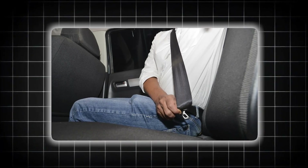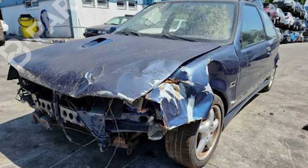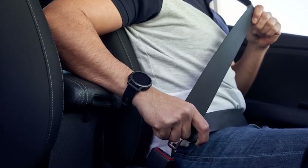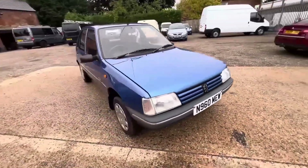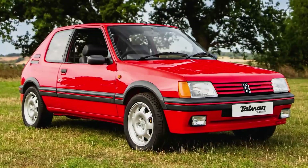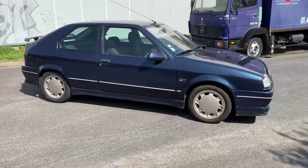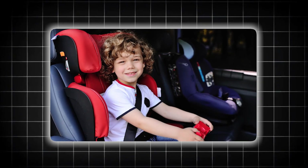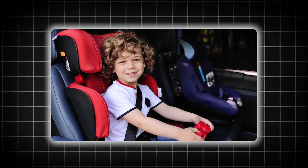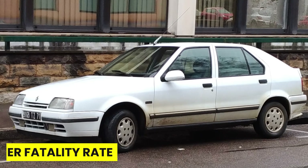The Renault 19 used lap-only seat belts in the rear — the same technology from the 1950s. In frontal crashes, children would submarine under these belts, causing internal injuries that were often fatal. The B-pillars were designed to be as thin as possible to maximize interior space, but in side impacts they would fold completely, allowing intruding vehicles to reach rear passengers directly. French insurance data showed that children riding in Renault 19s had a 127% higher fatality rate compared to other family cars.